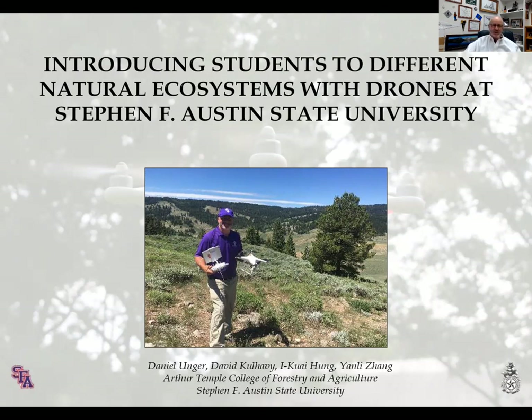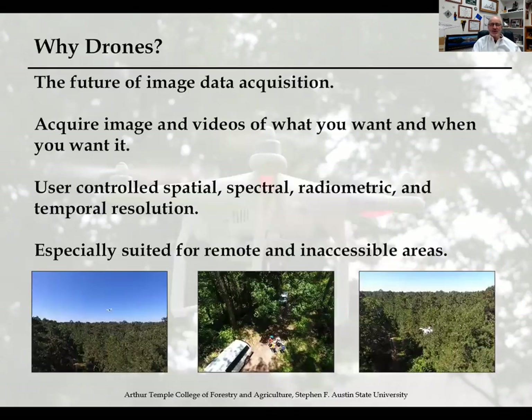That's actually me down there on one of my summertime field trips, recording drone imagery out west — that's actually taken in northern Utah. We do a lot of drone activities and a lot of drone collection just to introduce students to different ecosystems.